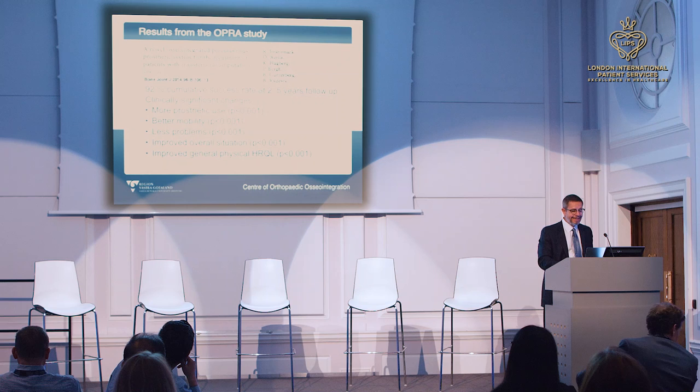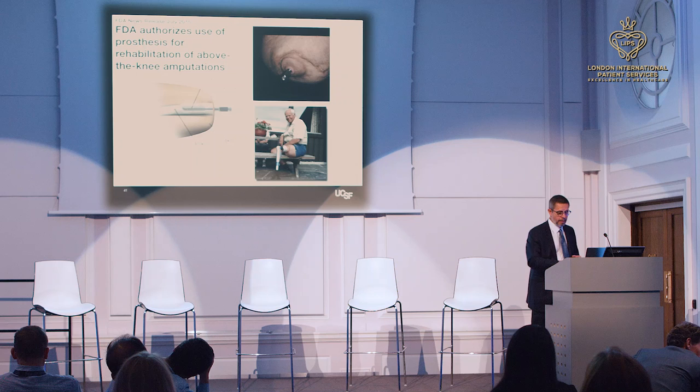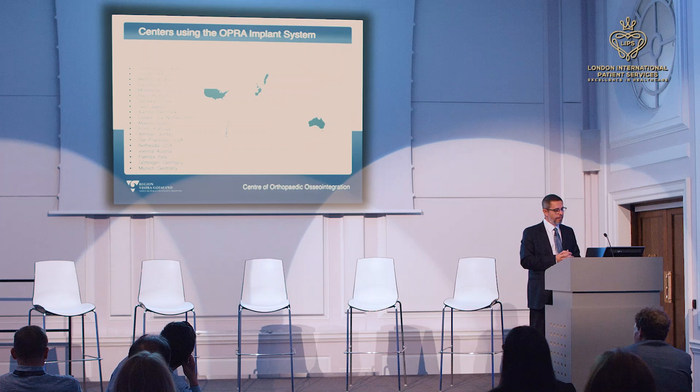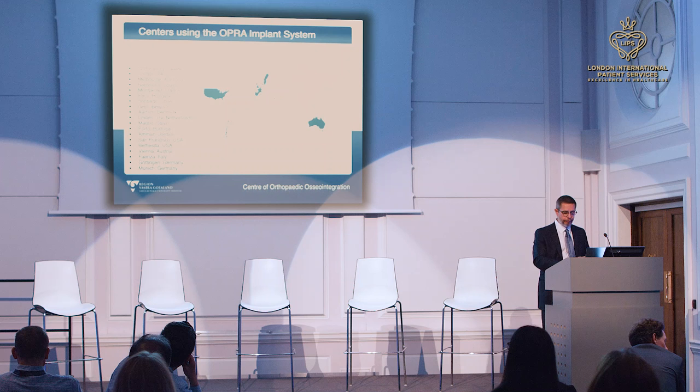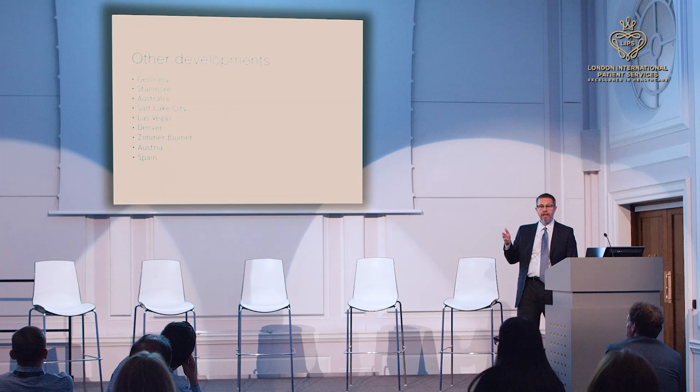These studies paved the way for FDA approval. Presently the OPRA implant system is the only FDA-approved implant of this type. There are now a number of places in the world using it, and a number of competing or emerging technologies following.